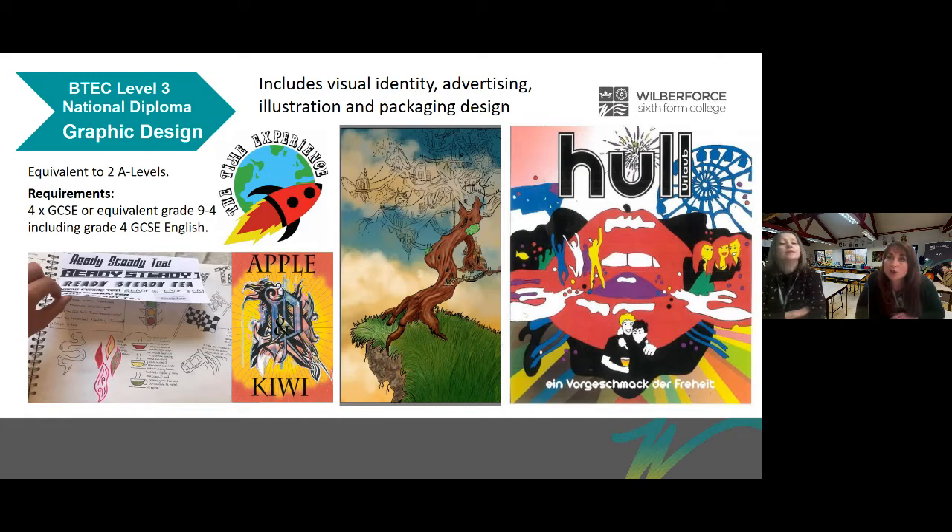In the first year there'll be an exam where the exam board will give you a starting point and you will develop your own project, plus a contextual art history exam. In the second year there'll be another exam which is like a final major project, set by the exam board, where you develop a project that plays to your strengths — whether that's branding, packaging, fine art, or digital design.